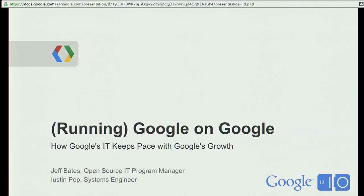This is Google on Google — or, as I added to this, running Google on Google. The focus of this session is going to be talking about how we in corporate engineering have kept pace with the growth of Google over the last 14 years or so. My name is Jeff Bates. I'm the open source IT program manager within corporate engineering. And with me is Houston Popp, who is a systems engineer and the tech lead on Ganeti, which is one of the products we built within corporate engineering.